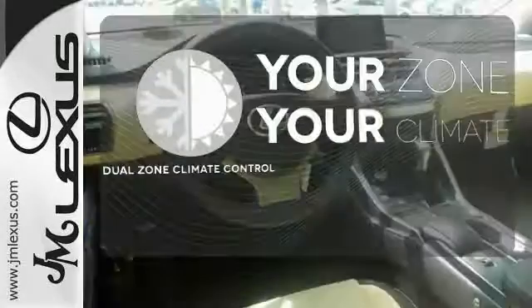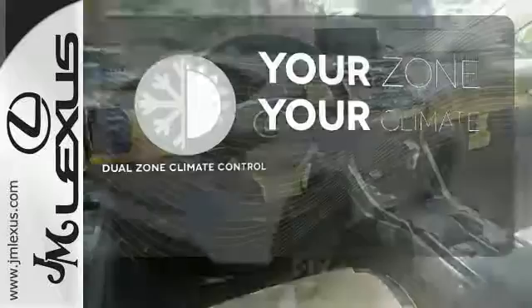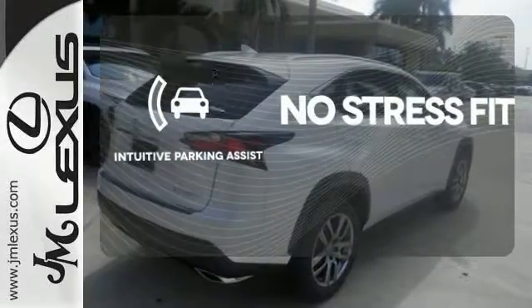It's too hot, it's too cold — not anymore with the dual zone climate control. Say goodbye to dinged bumpers with the intuitive parking assist.